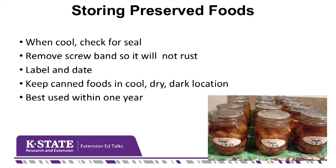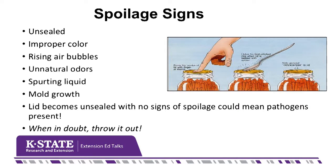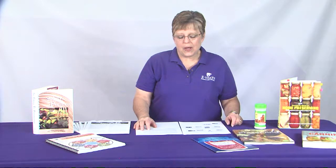When storing your preserved foods, check for the seal and take the screw ring off the jar so it won't rust in storage. Now and then, check in on your stored food and look for signs of spoilage — changes in color, streaming bubbles, those kinds of things. And as always, when in doubt, throw it out. If you need more information about home canning and food preservation, contact your local K-State Research and Extension office for the publications mentioned or for answers to your home canning questions. Thanks for joining us on this episode of Extension Ed Talks from Nextech Local One. I'm Linda Beach, the Ellis County Extension Agent for Family and Consumer Sciences.